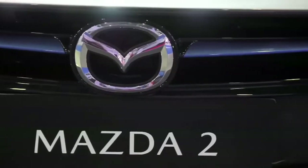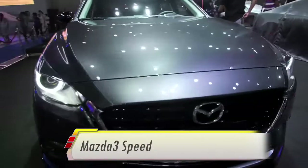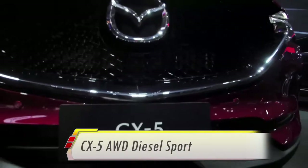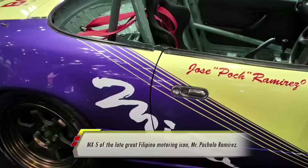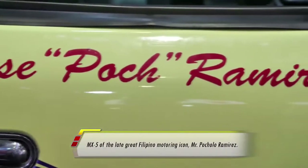Waiting to greet us are the M2 Katana, M3 Speed, CX-3 Front Wheel Drive Sport, and CX-5 Diesel Sport. We also have the well-preserved MX-5 of the late great Filipino motoring icon, Mr. Pocholo Ramirez.